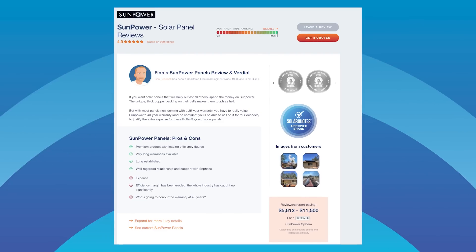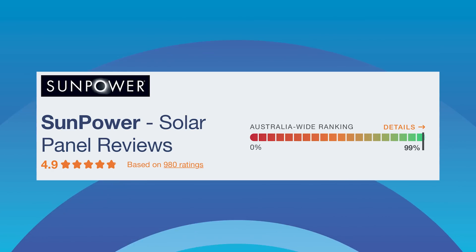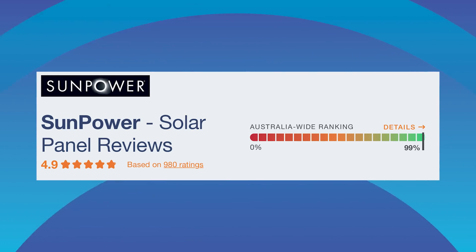With such expensive and high-performing panels, you may be wondering why they didn't take the top spot. I'm hearing more and more from both installers and homeowners that despite SunPower's superior panels, their high cost is increasingly difficult to justify — budget brands like Trina offer comparable performance and warranties. On the Solar Quotes website, SunPower panels have a very impressive average customer review score of 4.9 out of 5, based on almost 1,000 reviews.